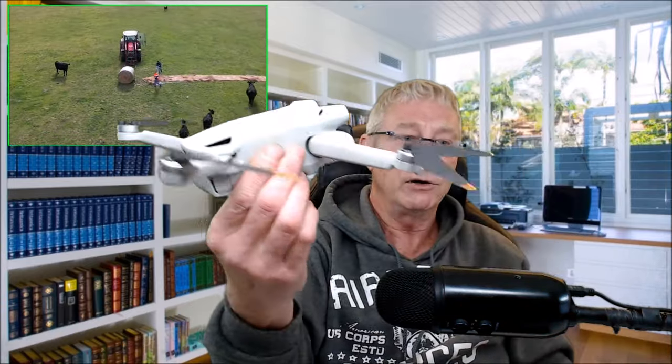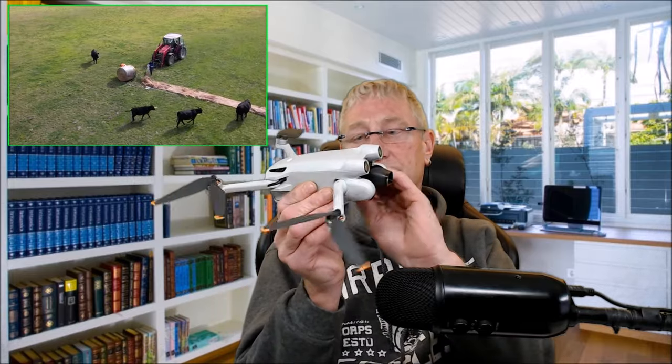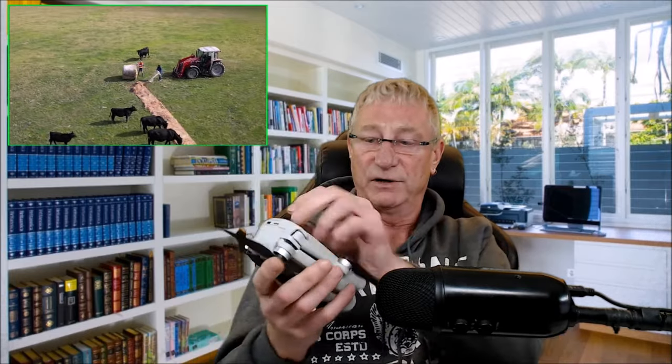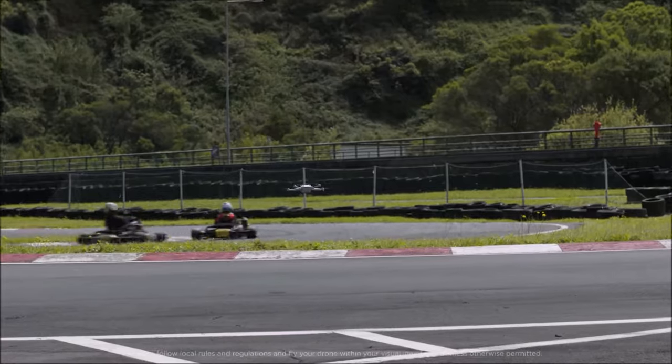I took out insurance and had it for a year. Because I didn't use it, they gave it to me for another year — two years' insurance for under 100 bucks. Here's the drone itself — my little drone folds up and is quite compact. You can take that thing anywhere, even put it in your pocket.